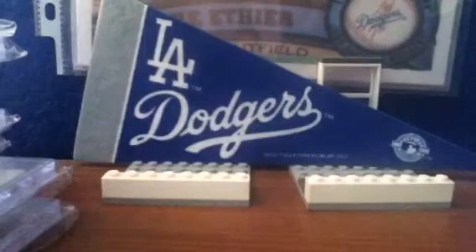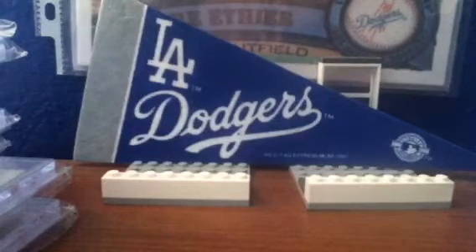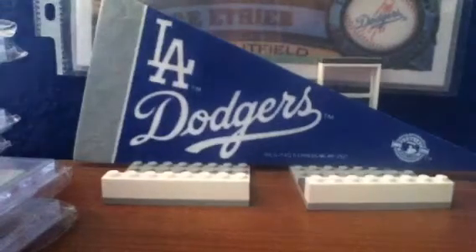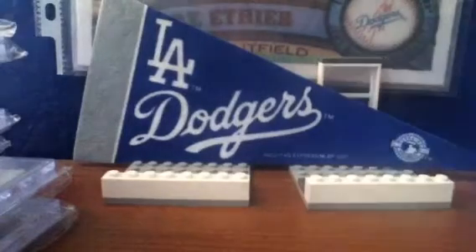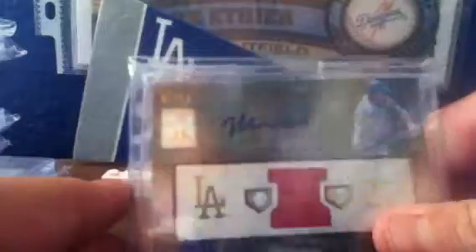Then number 3, from 2010 Tribute — I got this from AdrianGonzalezFan23, bought it off him. Matt Kemp Patch Auto. That's actually from his number, so that's the patch from his jersey number — just realized that a few days ago. Number 2 of 50.